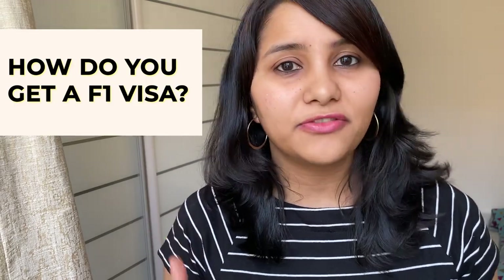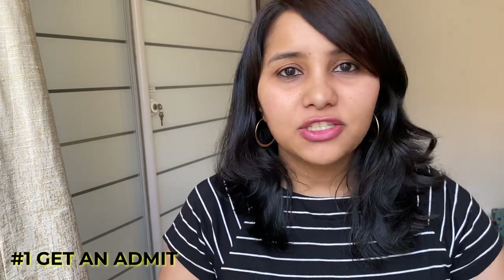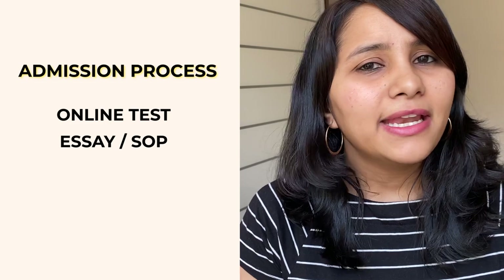Now let's talk about how you can get the F1 visa and what process you need to follow. The first step is to get an admission into the school or university of your choice, following their admission process. Normally, this involves writing an online exam such as GRE or TOEFL, submitting an essay or SOP, and giving interviews. Once you have an admit, the real visa process begins. The first step is to pay the SEVIS fee — this is a database where you need to get yourself registered — and once you pay the fee, you will be given a SEVIS ID, which essentially means you are allowed to enter the United States as a student.